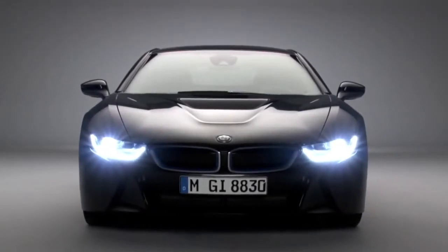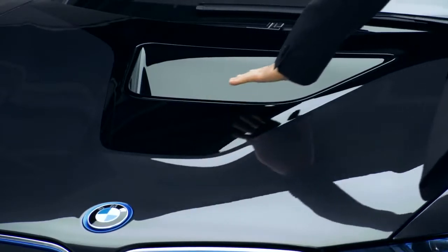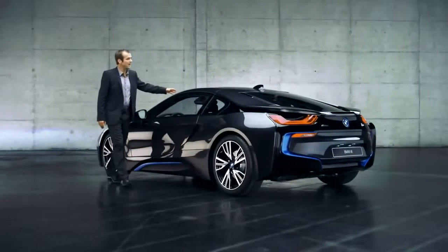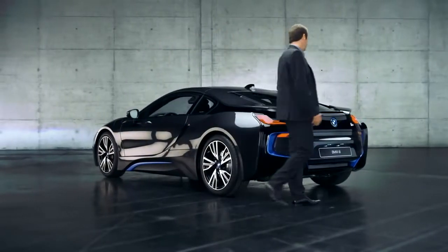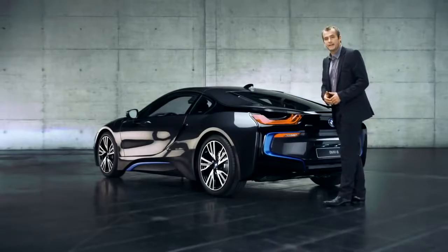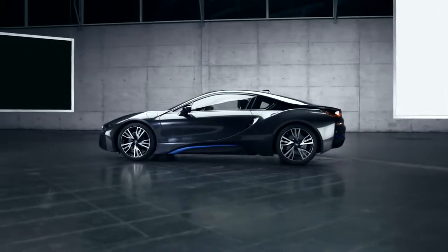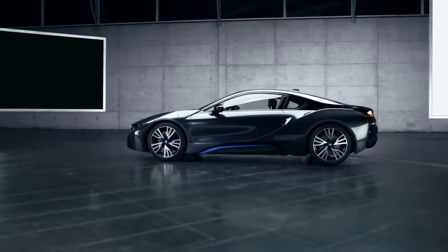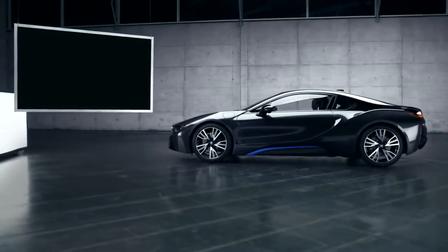Moving on to the bonnet, we have another eye-catcher. This V-shaped black belt starts here, runs along here, wraps itself across the entire car body to end over here at the rear — which looks pretty cool and dynamic. Viewed from the side, the BMW i8 has an ultra-flat silhouette which seems to say loud and clear: dynamic sports car.